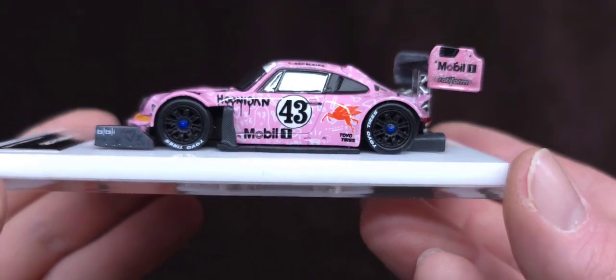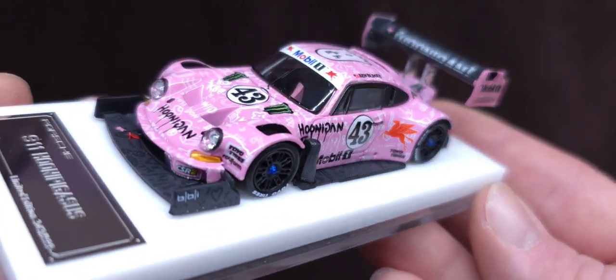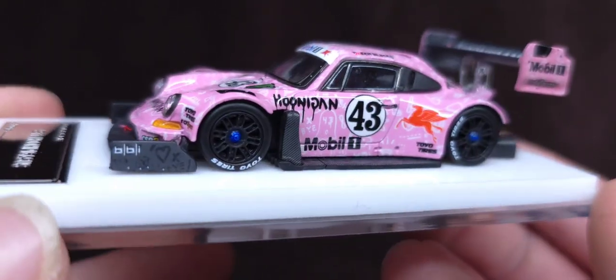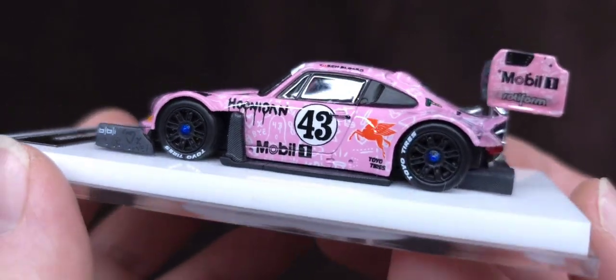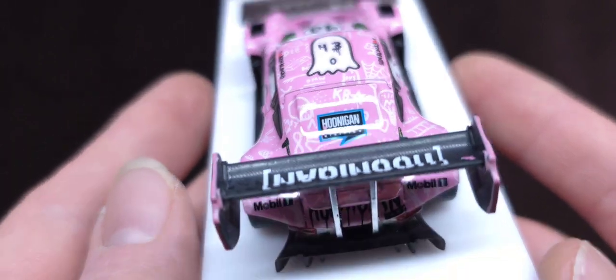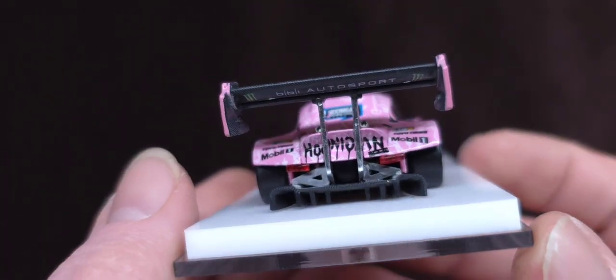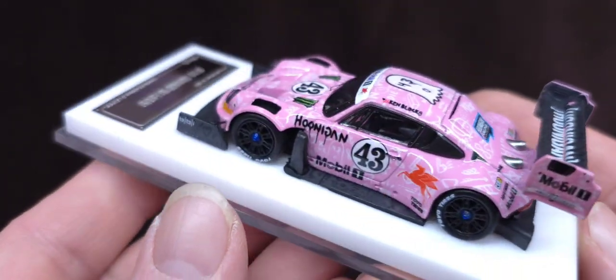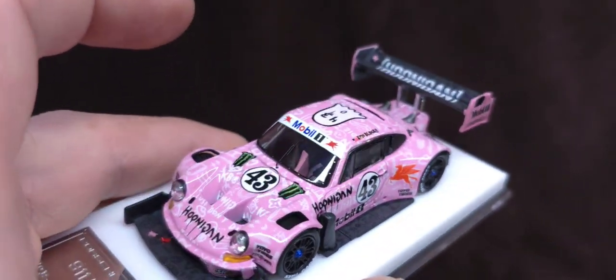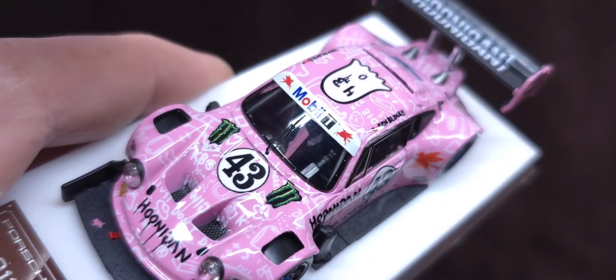I review a lot of models and collect a lot of models. I don't collect a lot of Porsche, but recently I've had a lot of Porsches enter my collection. And to be honest with you, I'm picking up the better ones — and this one is definitely on top. Let me very gently unscrew this because of that windshield wiper right there.